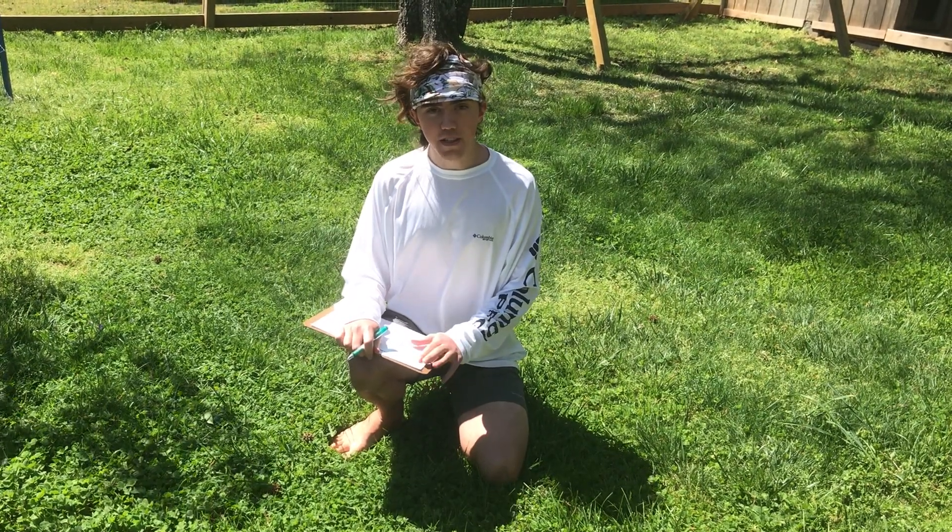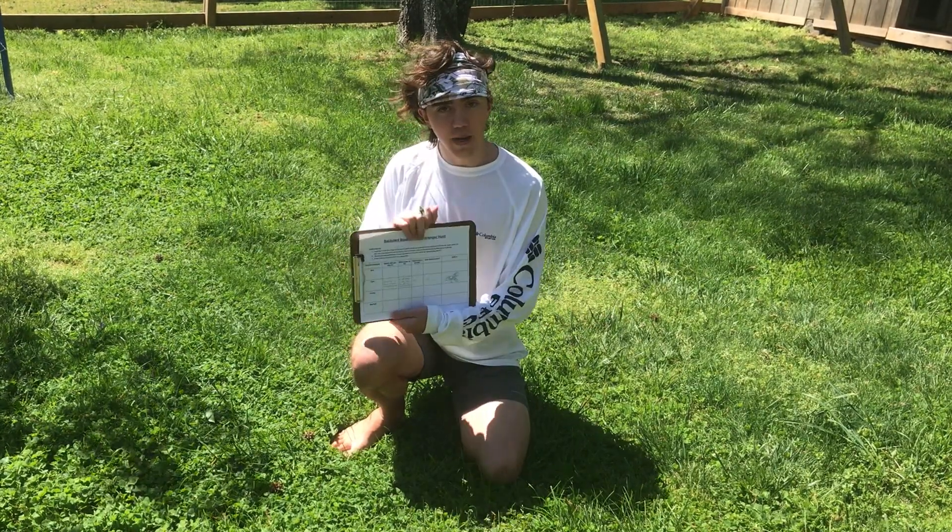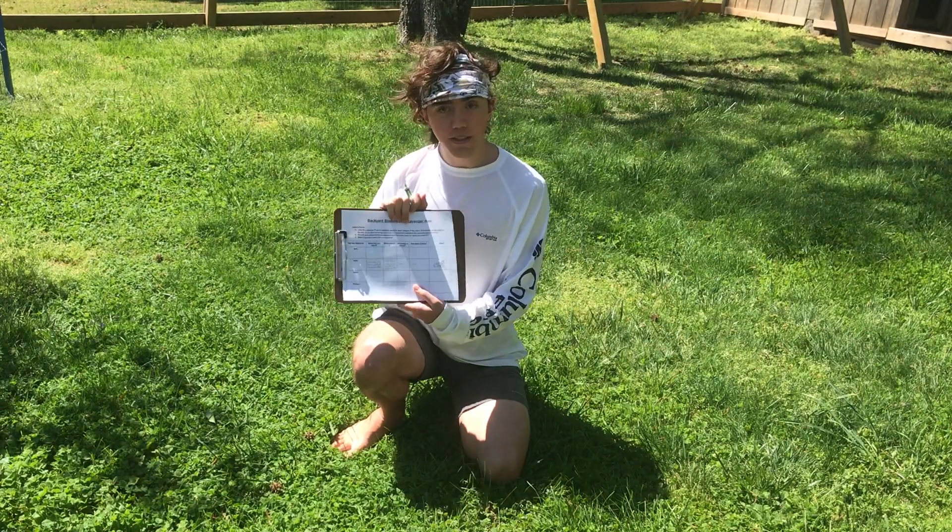Hi, my name is Elias Janopoulos and I'm a high school senior. With all this time of quarantine on our hands, I decided to make something called a backyard biodiversity scavenger hunt. And so today I'm going to teach you how to use it.